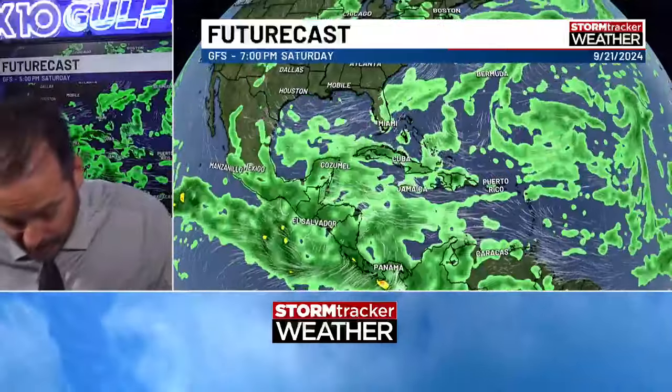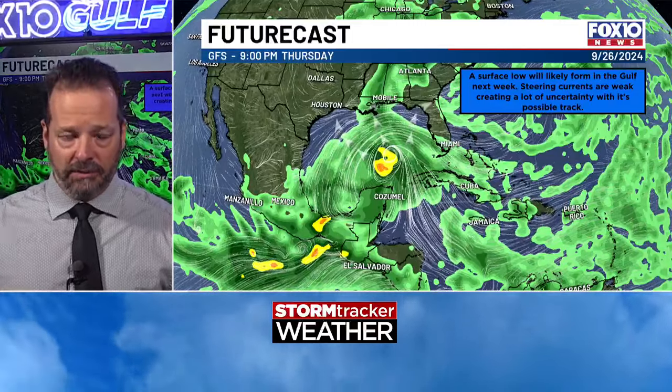I'm going to show you the American model now — it does something different. The overnight runs were taking this right into Mobile Bay next week — not this weekend, but the following weekend, that following Sunday. The latest run I was just looking at took it over towards Slidell, Louisiana on that following Saturday. Now, the model run before that took it into Tampa Bay. I'm also keeping an eye on what's called the Canadian model, which has it going into about central Louisiana.